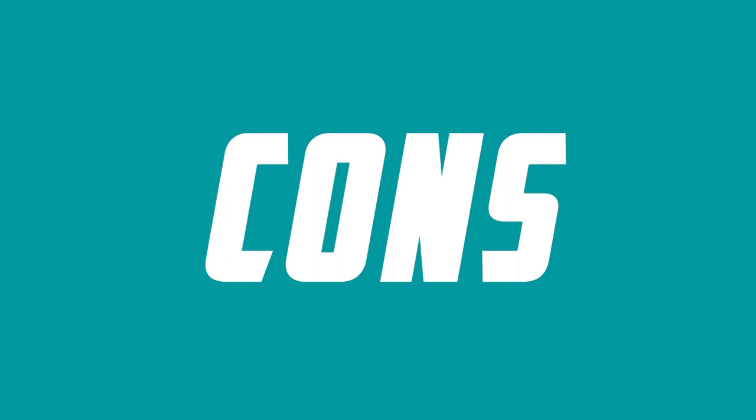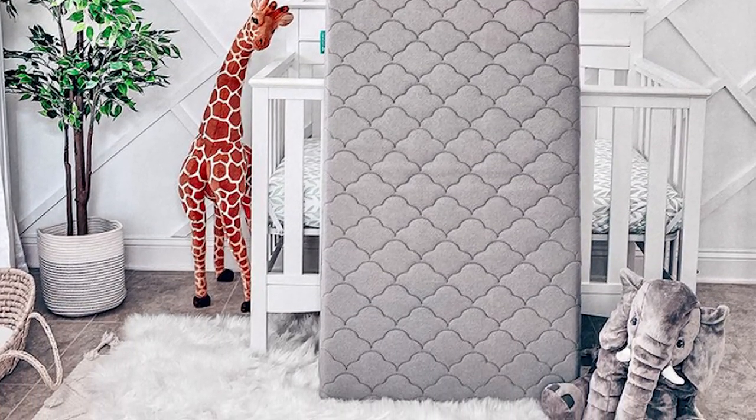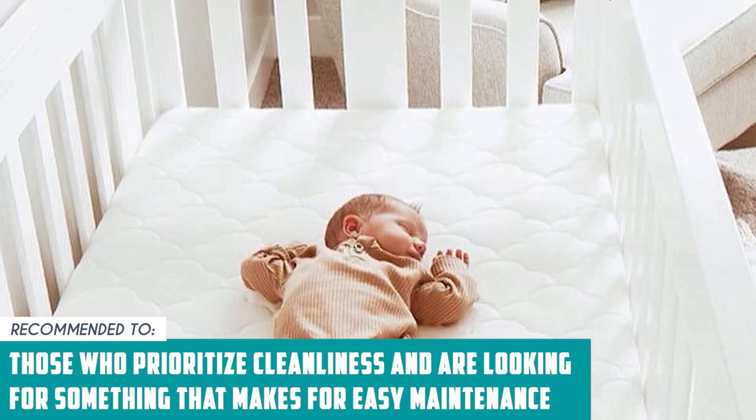One drawback is its relatively higher price point compared to some other crib mattresses on the market. The Trusted Shopping Guy team recommends this for those who prioritize cleanliness and are looking for something that makes for easy maintenance.